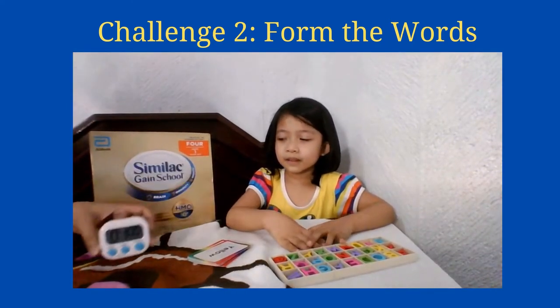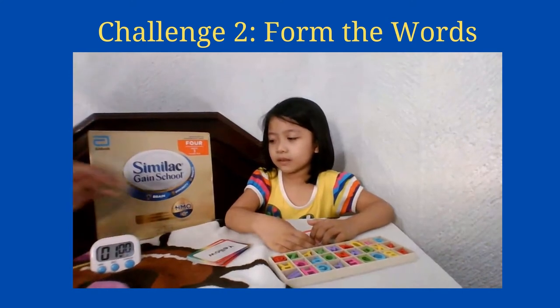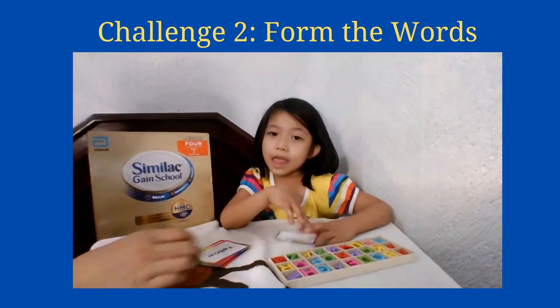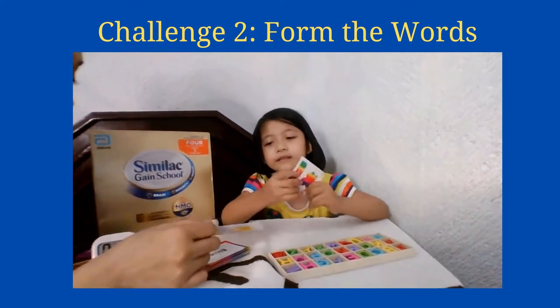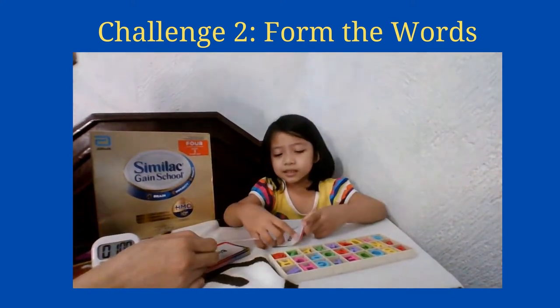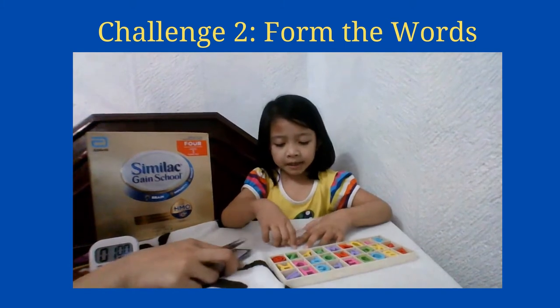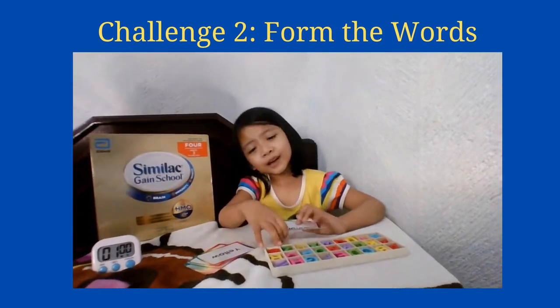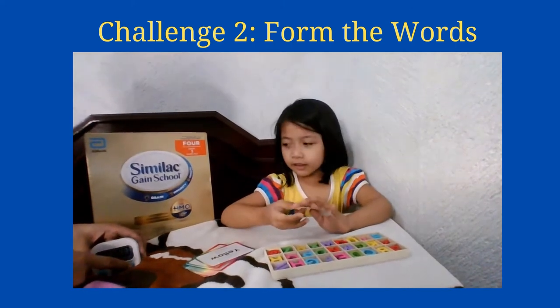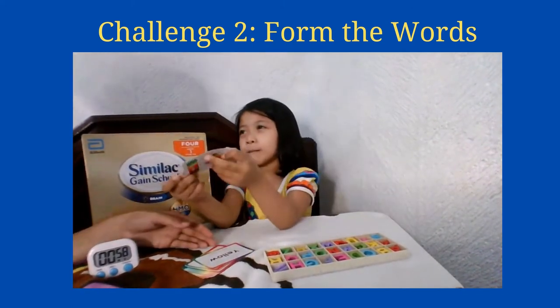Baby Riz has 60 seconds to do the challenge. You will need to copy the letters from the flash card and spell it out. Okay, can you do it? Timer starts now!